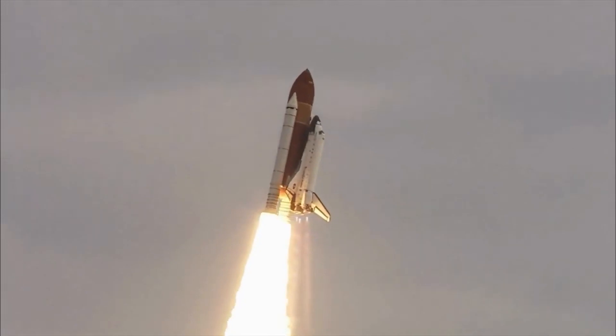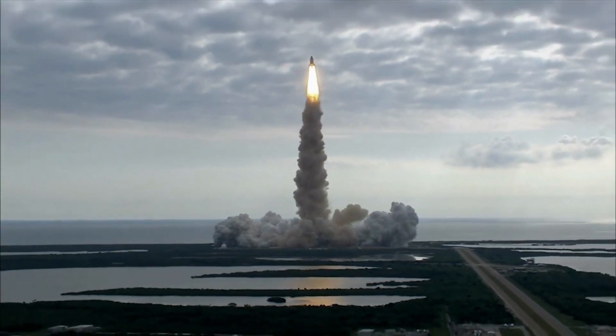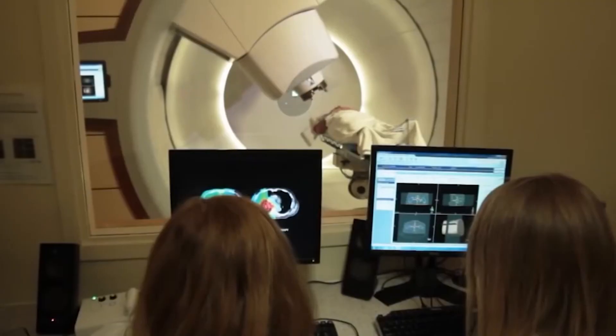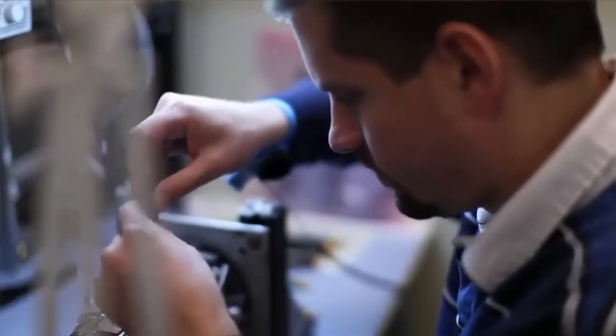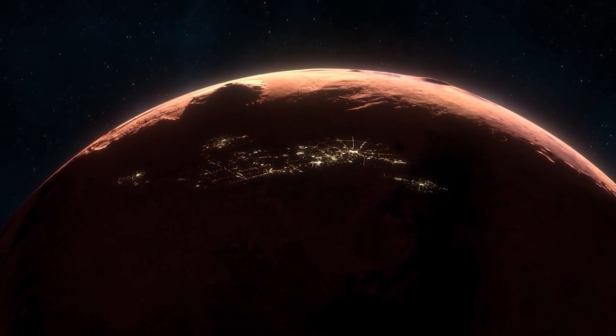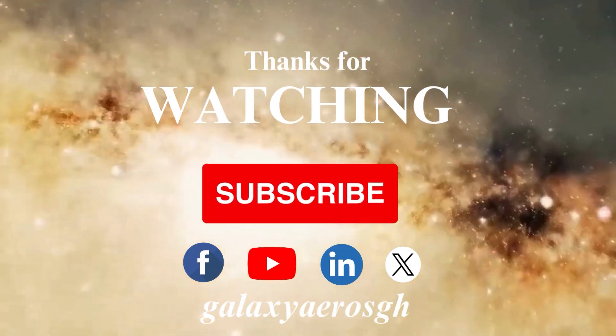As humanity looks toward crewed missions to distant destinations such as Mars and beyond, developing robust radiation shielding and protection strategies will be essential to ensuring the safety and well-being of astronauts during extended space travel beyond Earth's protective confines.